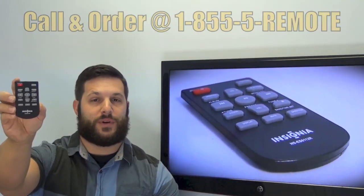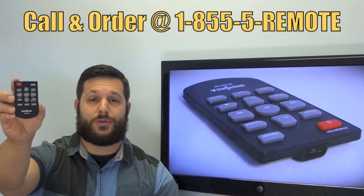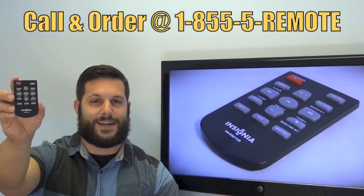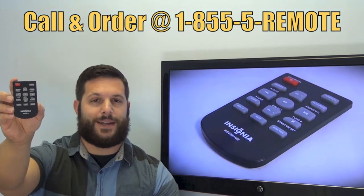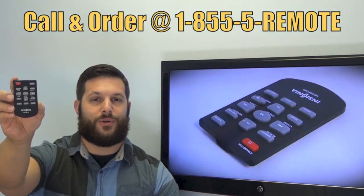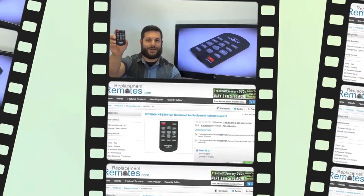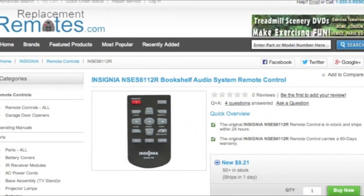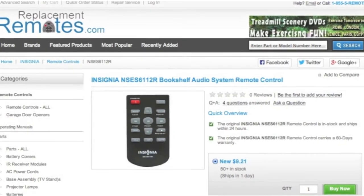If you have a question or would like to make the order by phone, give us a call toll-free at 1-855-736-683, and our friendly staff will be glad to help you. Or as always, log on to our secured and trusted website by clicking the link below the video — hit the green Buy It Now button, and we'll ship you this brand new Insignia Remote Control.